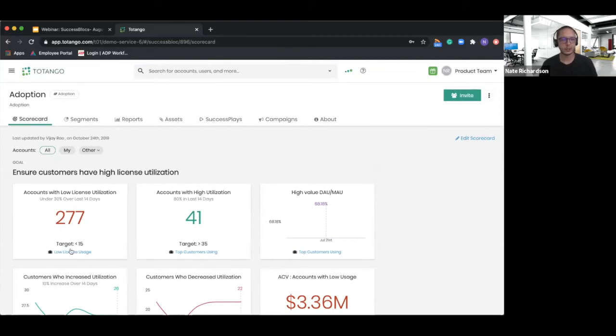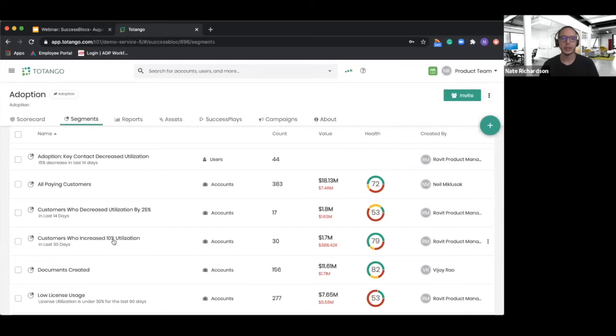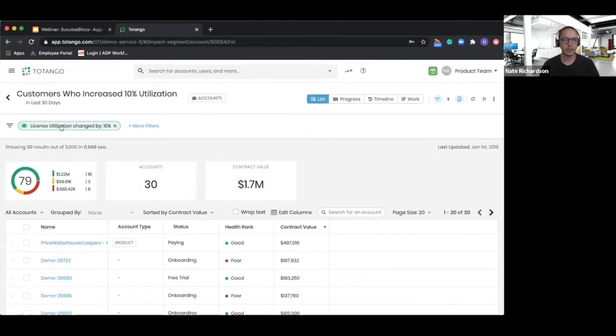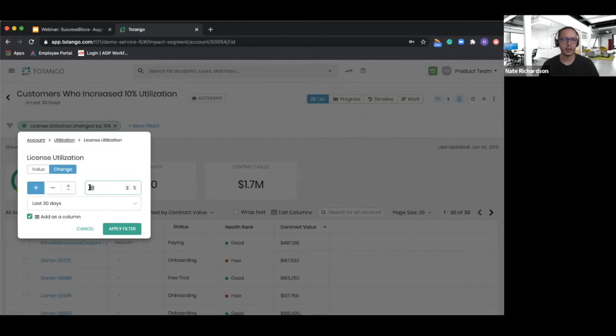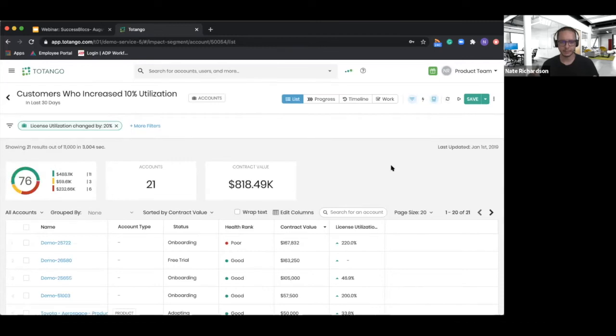Each one of these KPIs is fed by segments, which come directly out of the box — things like all my customers in the adoption phase of their lifecycle, all my paying customers, and all my customers who've had an increase in license utilization in the last 30 days. These are all very simple to customize. Drilling into one, the segment filter that comes out of the box looks at license utilization changed by 10%. Maybe I want a higher threshold, so I'll increase it to 20% and apply. These success blocks and KPIs are informed by industry best practices but are very simple to customize for your specific needs once installed.